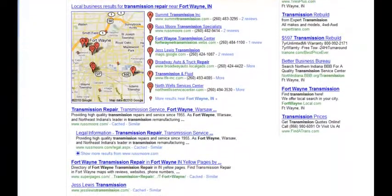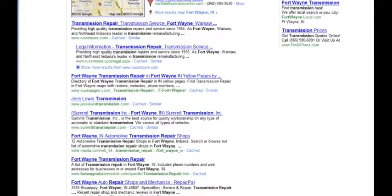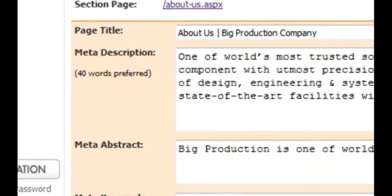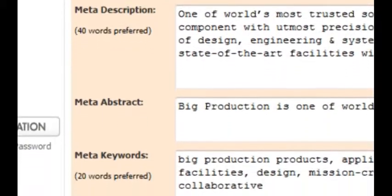We'll also make sure you get found on the web by those you want to find you. Our powerful search engine optimization tools and SEO best practice instruction are just the ticket.